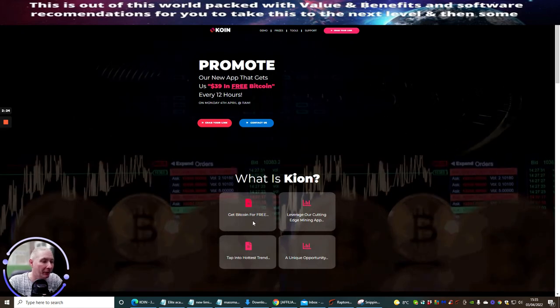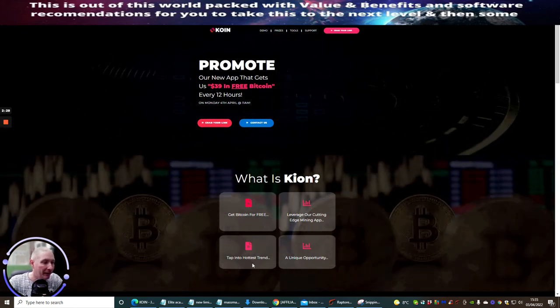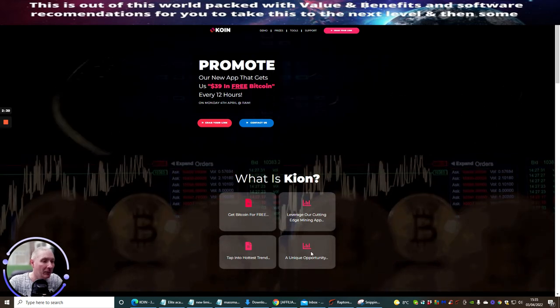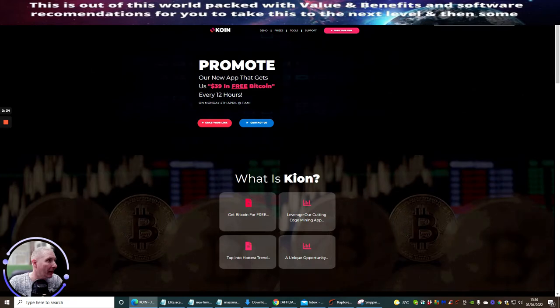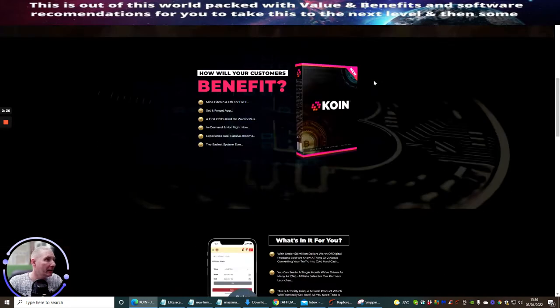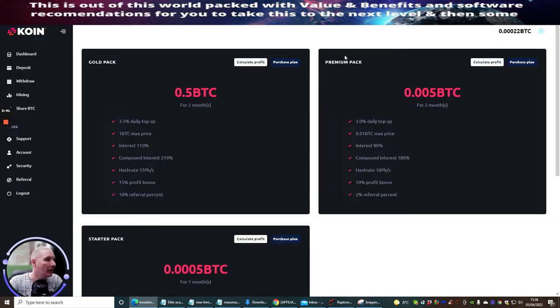So what is Keyon? Get Bitcoin for free, leverage our cutting-edge mining app, tap into the hottest trend — it's a unique opportunity. I'm going to jump over to the members area now. This is what you receive once you pay $17 — you're taken into this area, and there are tutorials available.